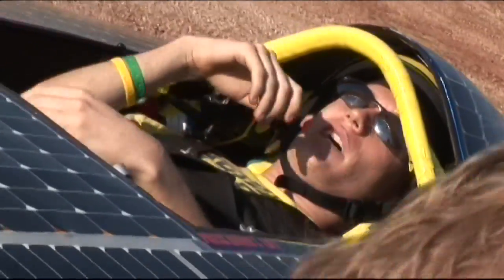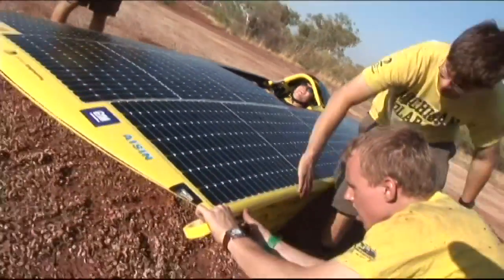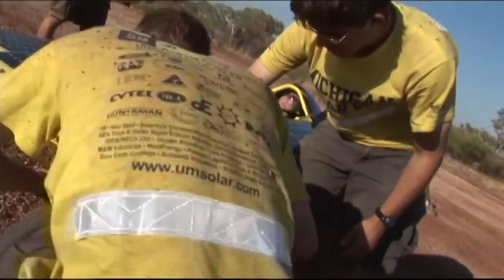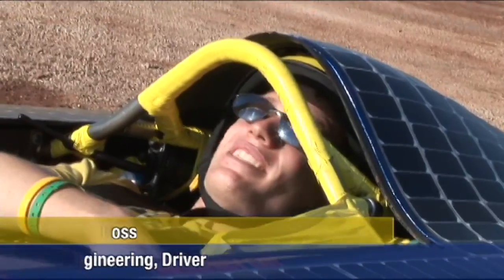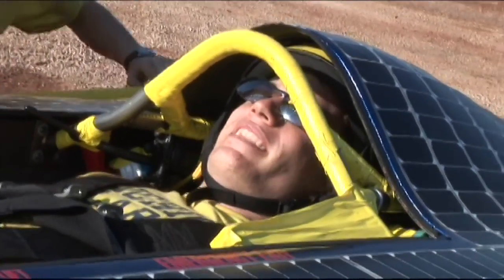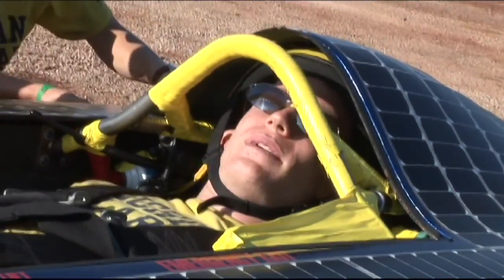And it looks like a fine day for solar racing. Tennant Creek is where we're going, and then the next stop after that is another 500 kilometers to Alice Springs. It's one of the longest stretches of the race, and so if we can make it there tonight, then we'll be more than halfway done with the race.